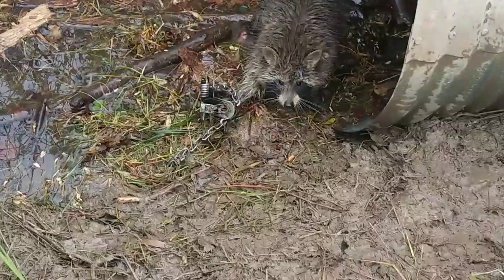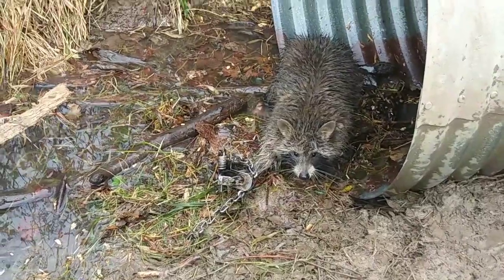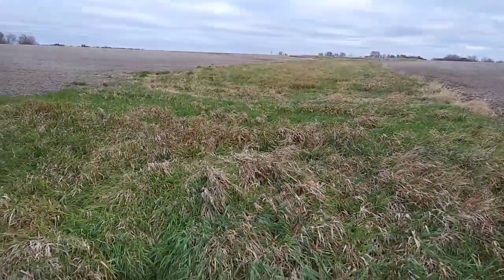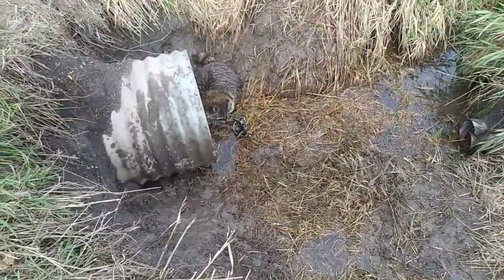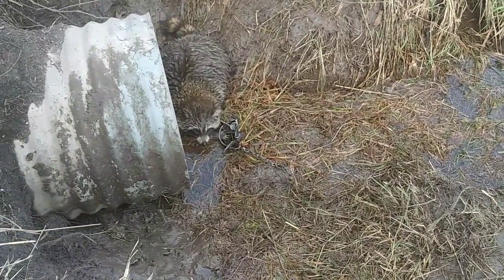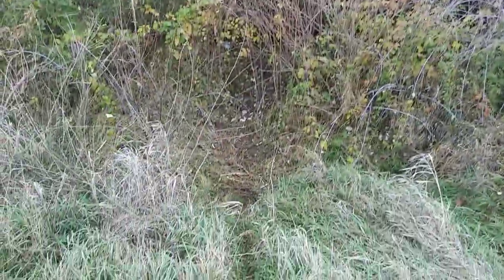Got a raccoon this morning on a one-and-a-half blind set. Trying to slow down on the raccoon a little bit — getting burnt out — but we're still catching. This is a picked bean field, been picked for about a week and a half, and we've got three raccoon going to it. Been a little surprising honestly. We'll get this one dispatched. Windy, cold day. Three trails coming out of this brush pile and we got a nice trash panda.